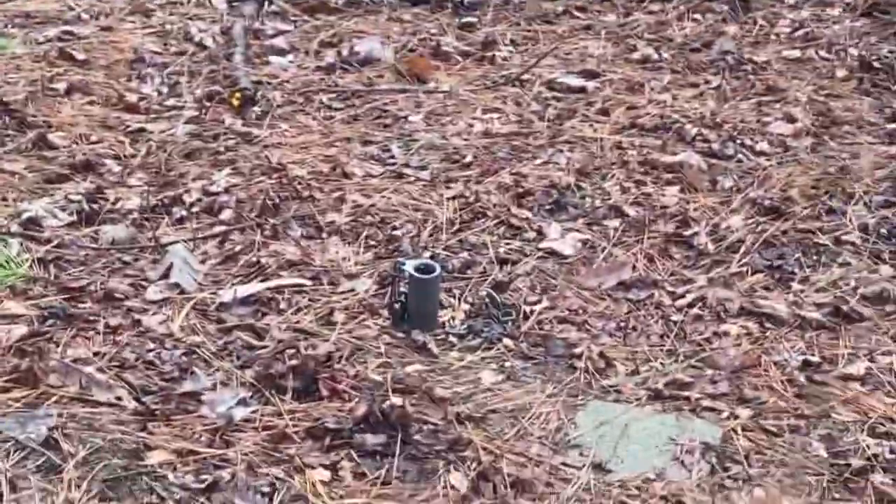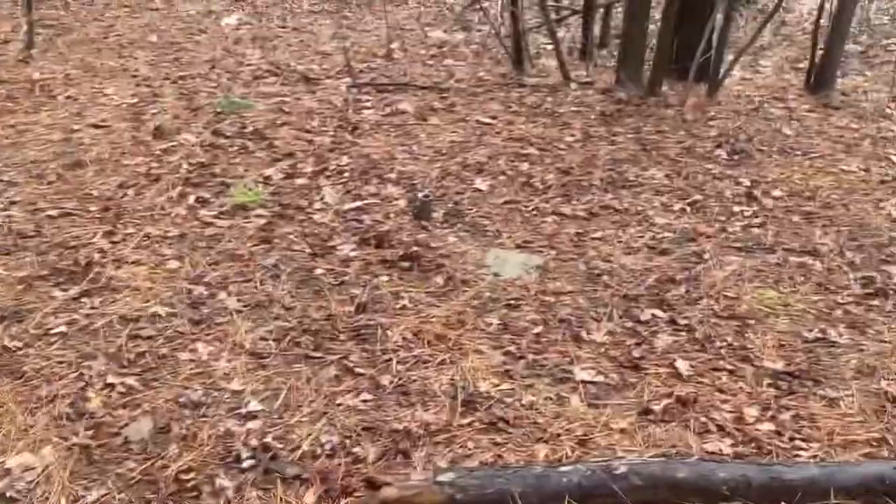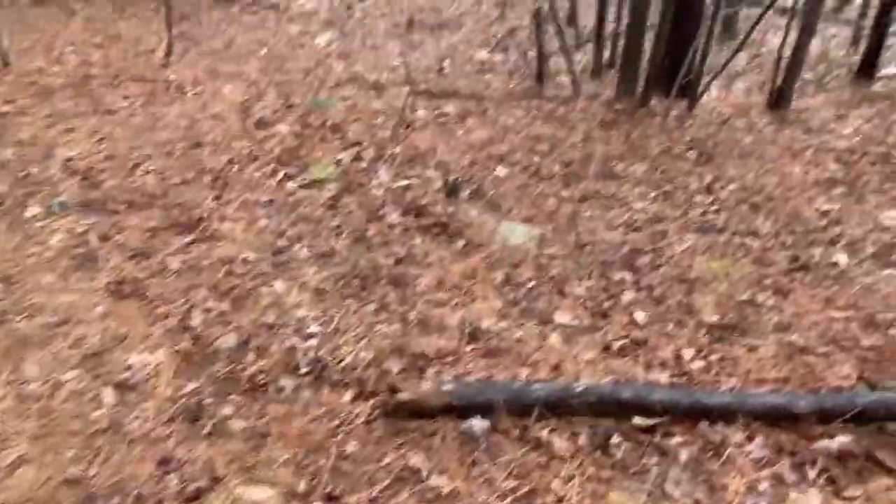Pulled up on the second trap and nothing. I wonder if it's since it started raining last night — I wonder if they weren't moving as much. I don't know. But there's the trap, just got nothing in it. So catch y'all on the two creek sets.